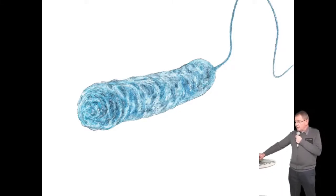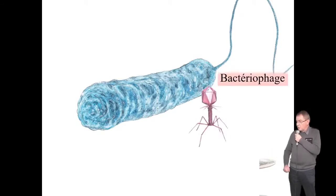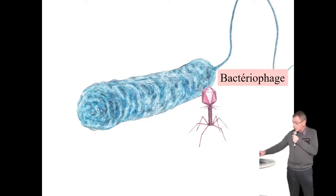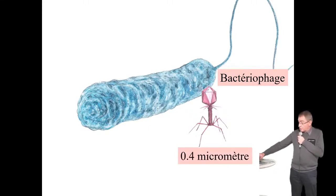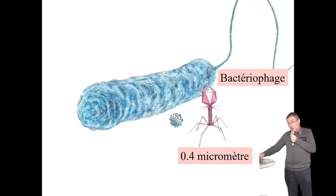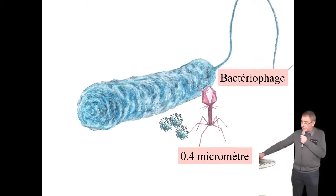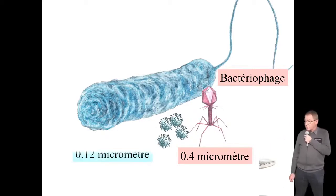Je vous remets ma bactérie, et à côté je place un virus, une particule virale — très à la mode en ce moment. Il est inoffensif pour nous, il ne s'attaque qu'aux bactéries, et il y en a profusion dans le sol. Il fait 0,4 microns. Comme il fallait parler de virus, ce qui arrive sur mon image c'est la Covid-19 — lui ne fait que 0,12 microns. Vous pouvez gratter votre jardin, votre jardinière sans crainte : vous ne le trouverez jamais dans le sol.